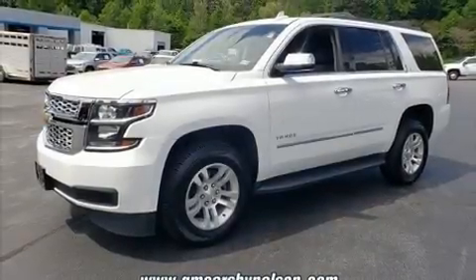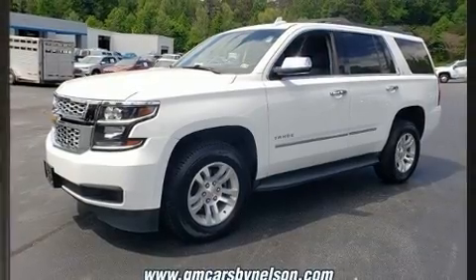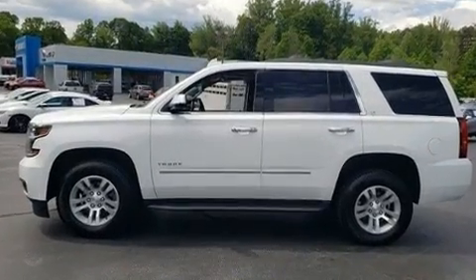Step into the 2018 Chevrolet Tahoe. It features four-wheel drive capabilities, a durable automatic transmission, and a powerful eight-cylinder engine.